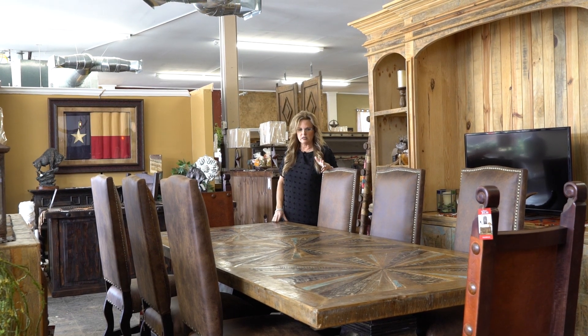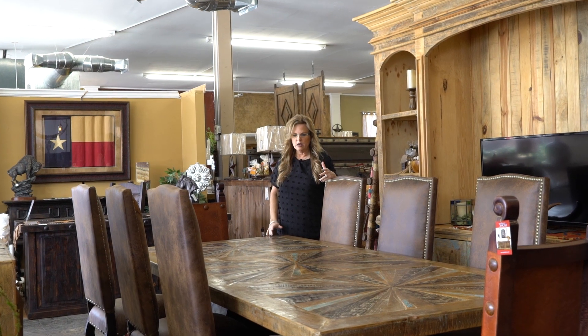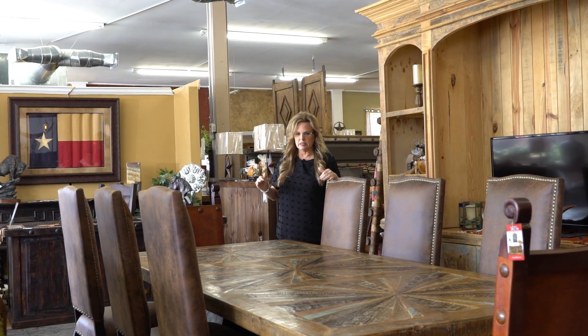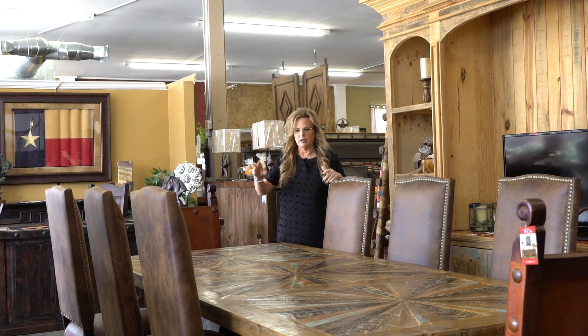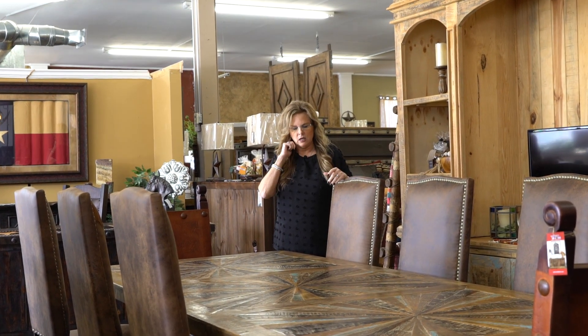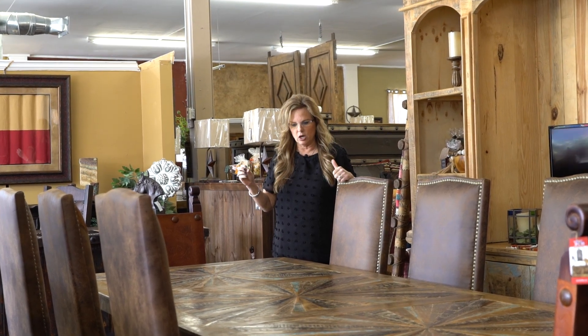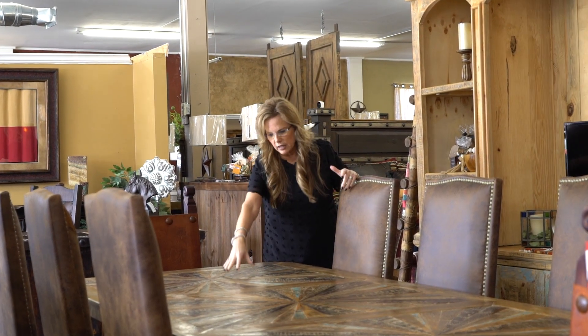This is another beautiful example of the tables that we import from Mexico. This has a starburst detail — it's a nine-foot table, so it has three sections of starburst detail. Each one of these pieces is solid wood from reclaimed cabins and buildings in Mexico, each one hand laid and glued and then placed in this table.